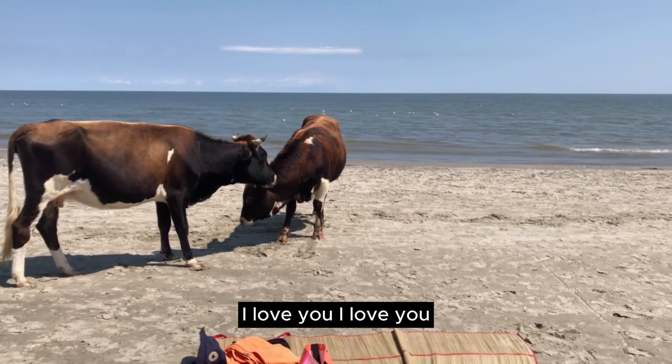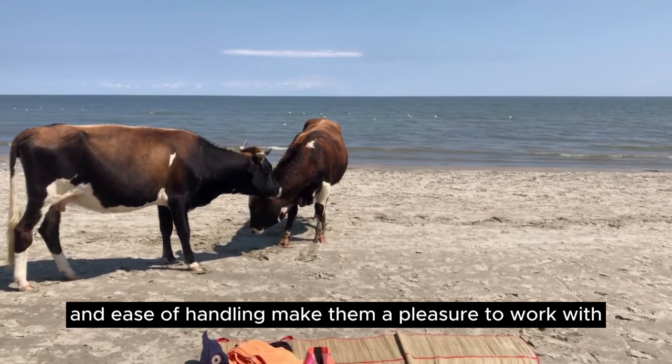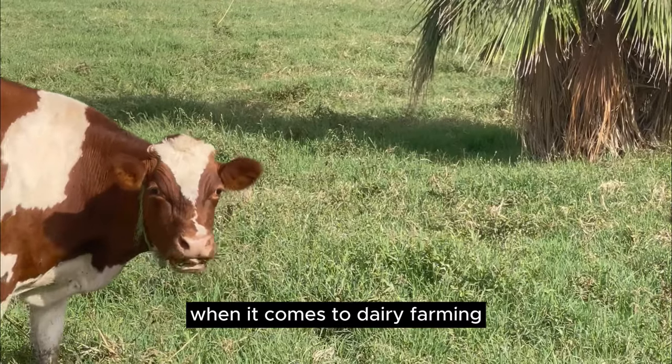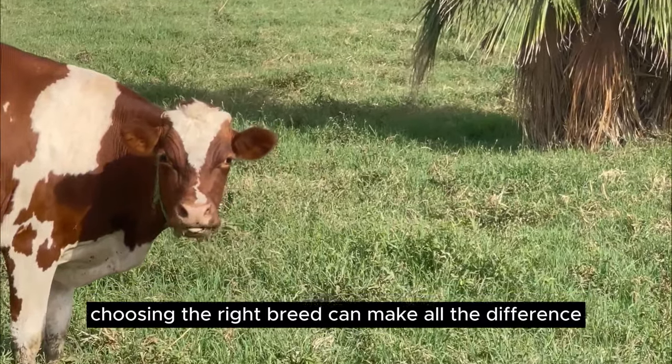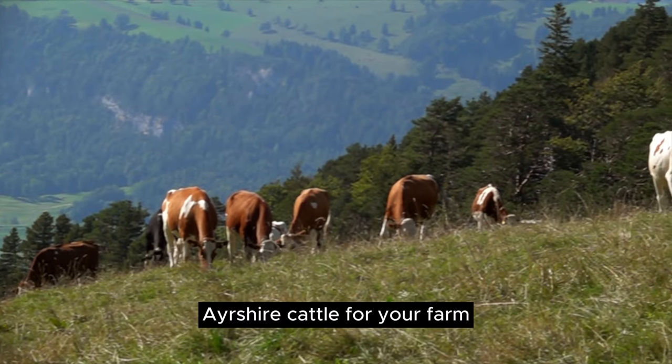But that's not all. Their docile nature and ease of handling make them a pleasure to work with. When it comes to dairy farming, choosing the right breed can make all the difference. Let's explore the benefits of choosing Ayrshire cattle for your farm.